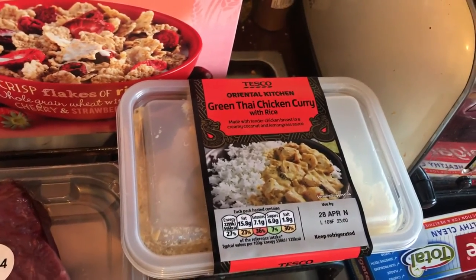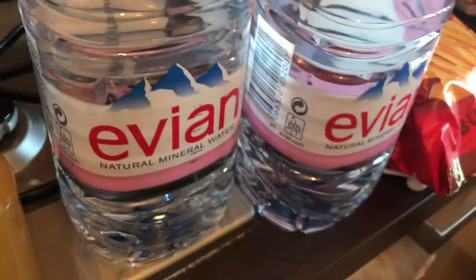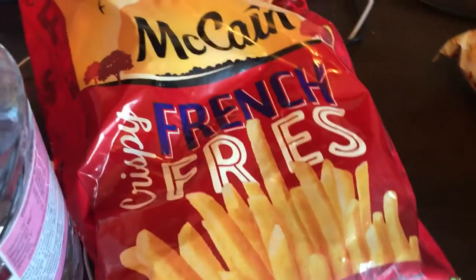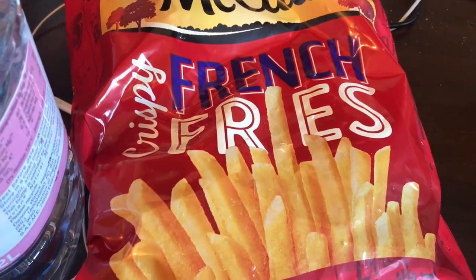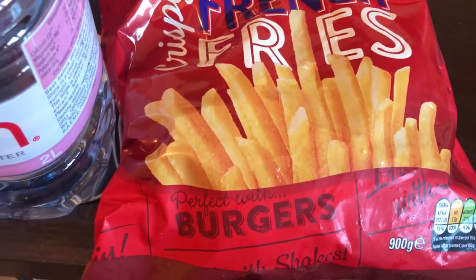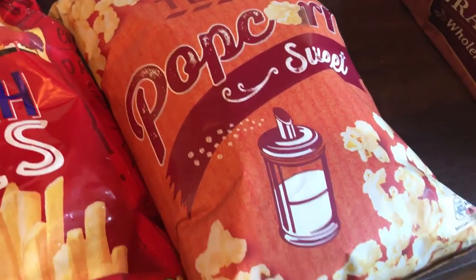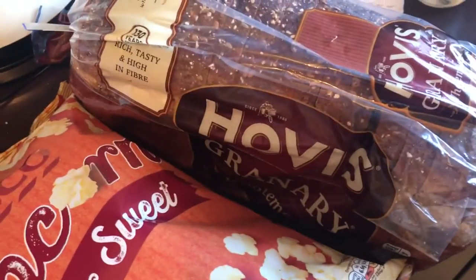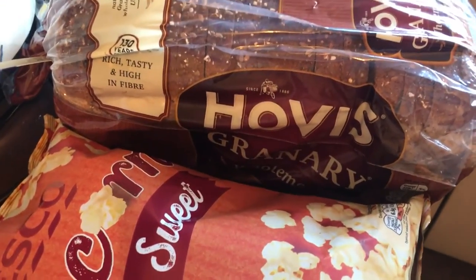I got a Thai green chicken curry with rice, an apple and mango J2O, two large bottles of Evian — because it's £1.50 for two or 90p each — a bag of McCain French Fries which are still on offer for £1.50 and I've really enjoyed them this past week, some Tesco sweet popcorn for tonight, and our normal bread which is the Hovis granary — it's very long-lasting and doesn't go stale very fast.